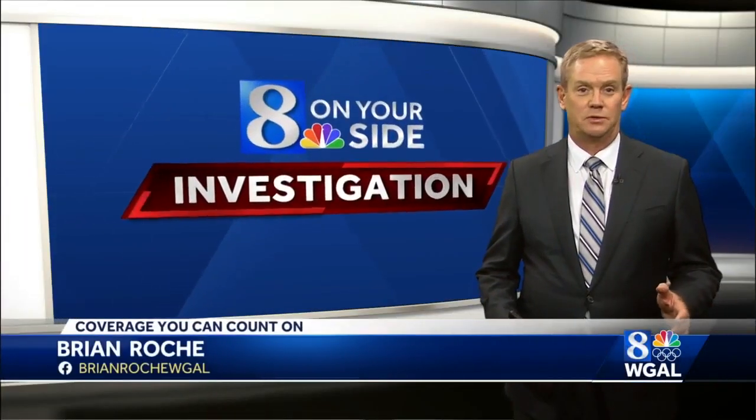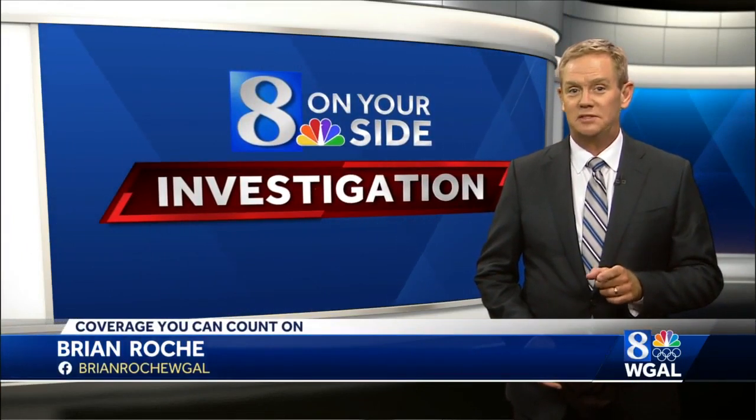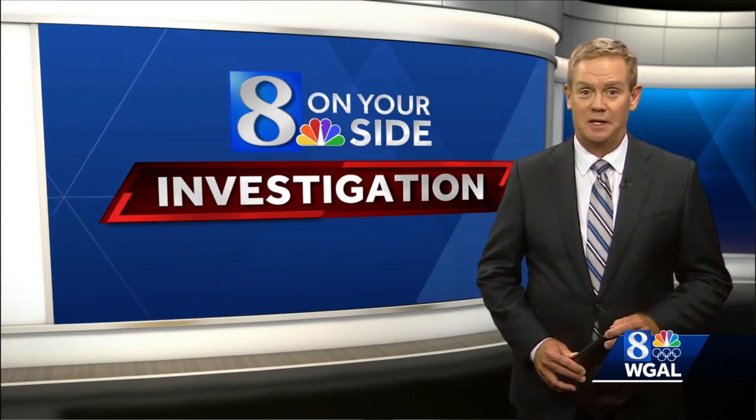I hear from a lot of viewers about computer scams, but tonight I want to take you inside a phone call with one of these scammers so you can hear for yourself how the computer protection scam works and how convincing the con men can be.